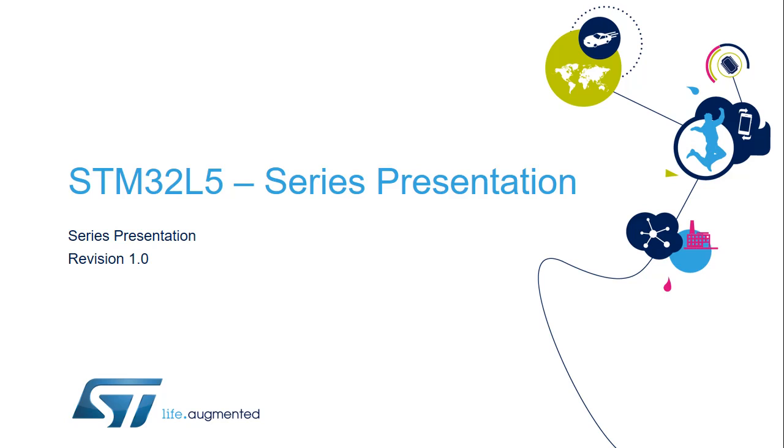Hello, and welcome to this introduction to the STM32L5 series training session. It describes the feature sets available in the STM32L5 microcontroller series.